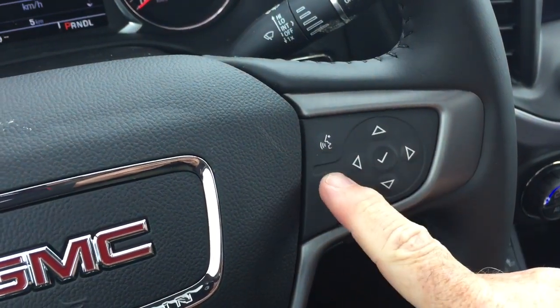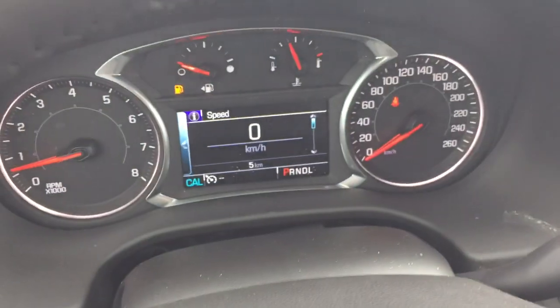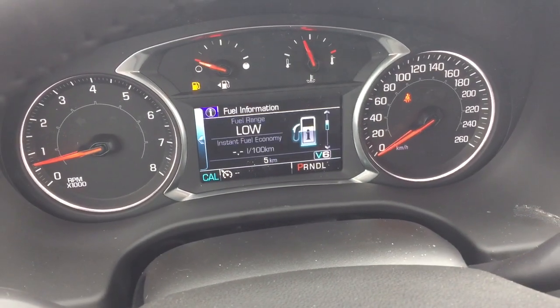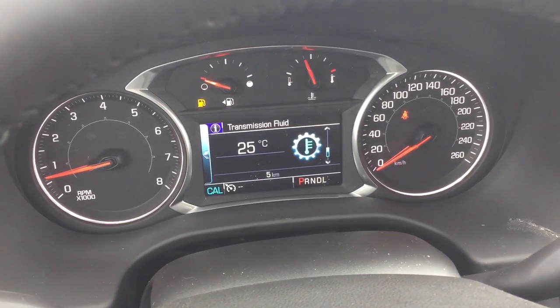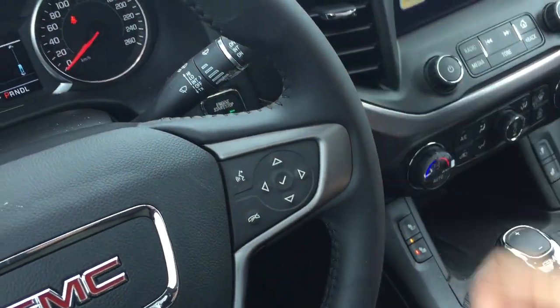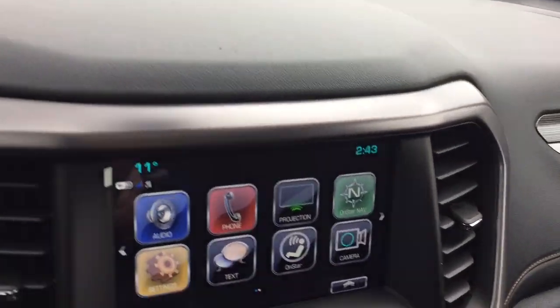You have hands-free calling and voice command and the driver information center menu, so you can take a scroll through there and see all the info you need about your new all-terrain Acadia. You've got volume control behind the steering wheel as well, and it is Bose so you're getting the best possible sound.